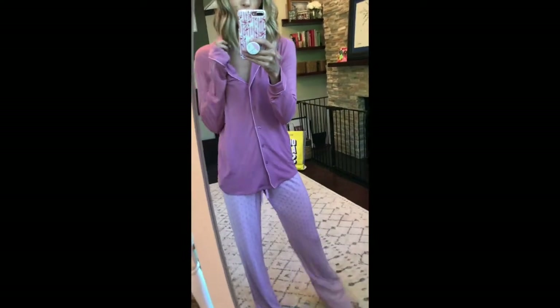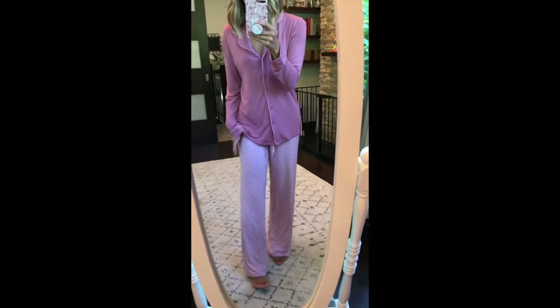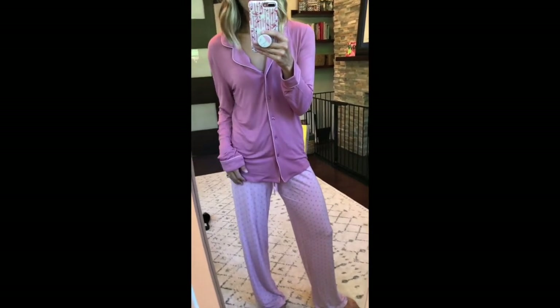No Nordstrom sale is complete without these PJs. I absolutely love them — I get them every year. They are so soft and they're on sale for $42. They come in four colors and they are selling out quickly. I'll be sure to update you on the restocks. So comfy.